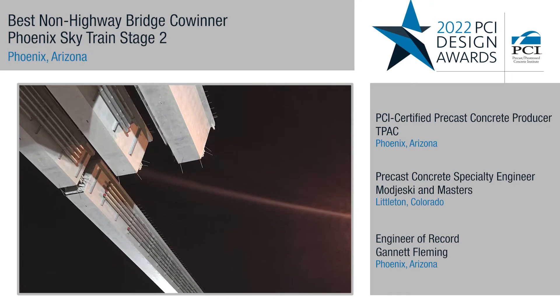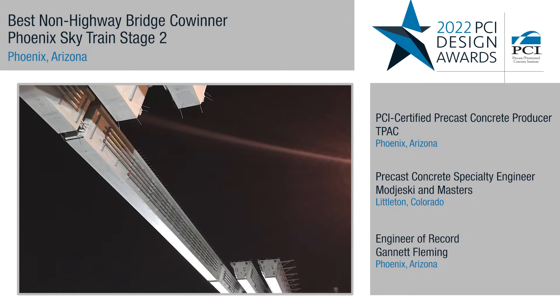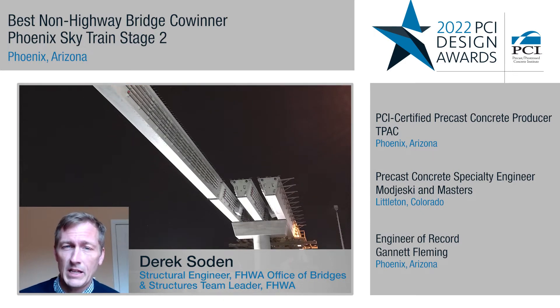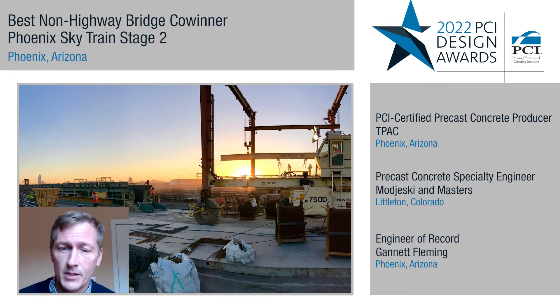The judges saw this project as an ideal solution that addressed the constraints posed by working in an active airport. The precast contributed to minimizing the time needed on site, while also allowing for fast erection. They were able to erect the bridge without impacting airport operations.